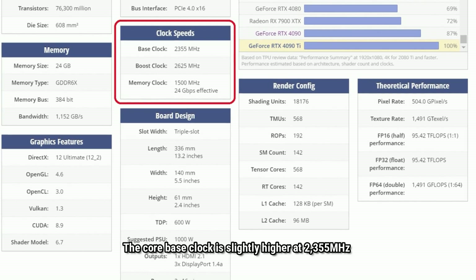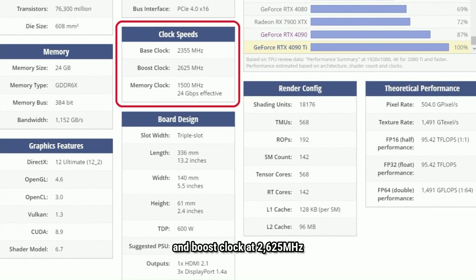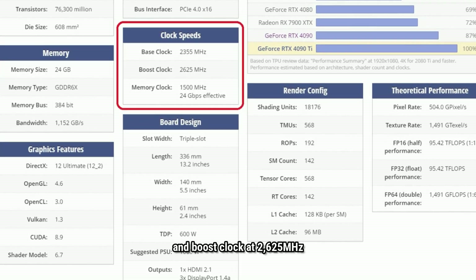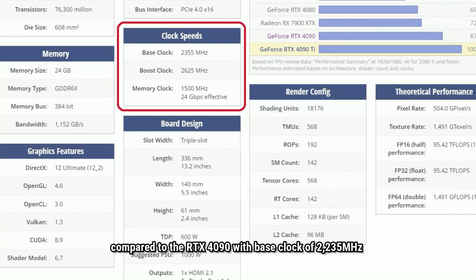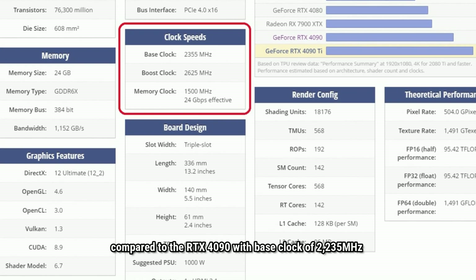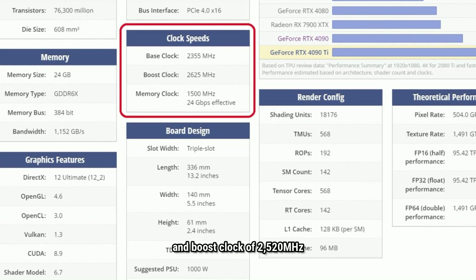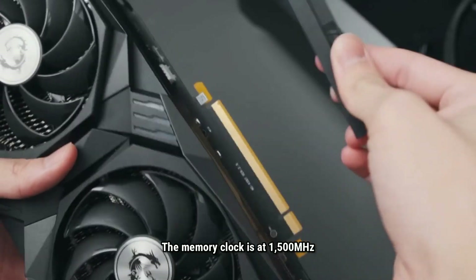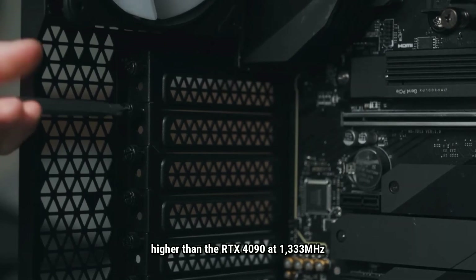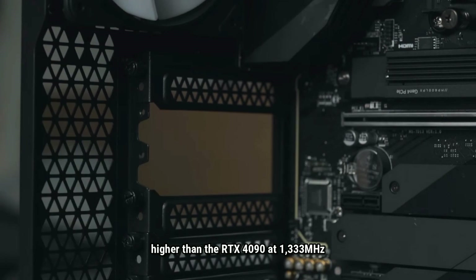The core base clock is slightly higher at 2355 MHz and boost clock at 2625 MHz, compared to the RTX 4090 with a base clock of 2235 MHz and boost clock of 2520 MHz. The memory clock is at 1500 MHz, higher than the RTX 4090 at 1333 MHz.